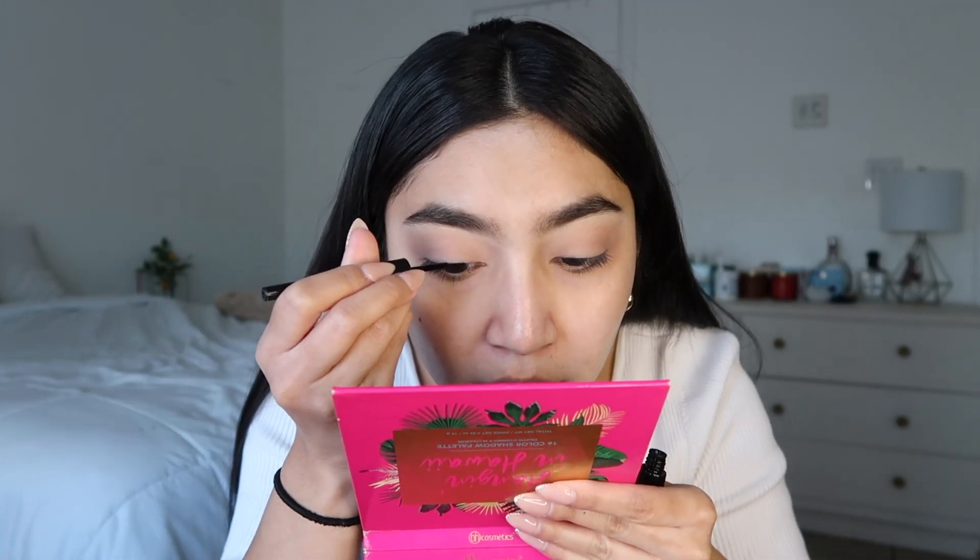So after that I'm gonna do some eyeliner. I always have to do like a thin black line before I do my lashes. I have to prepare myself for this — even though I'm not doing a wing or anything, I still don't ever want to make it too thick.